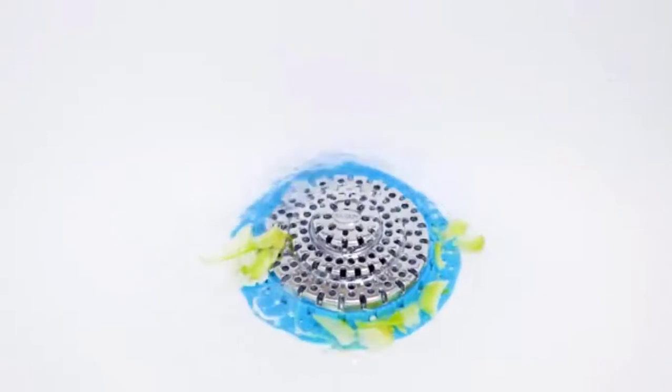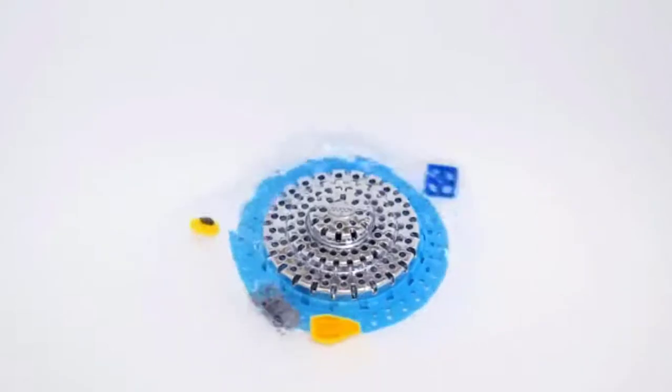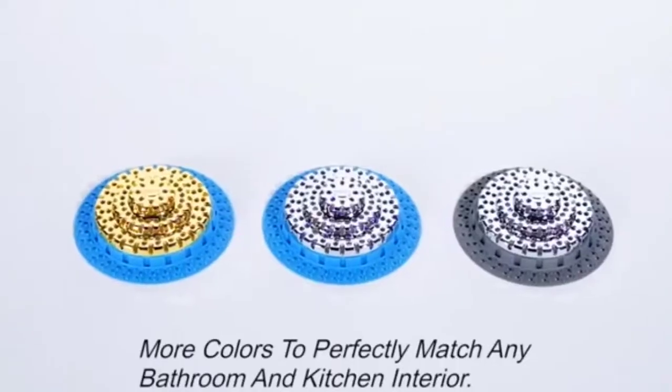It is designed for long-term use — you don't need to replace it often. The drain protector effectively stops paying the plumber's bill and minimizes the use of harmful chemical cleaners.